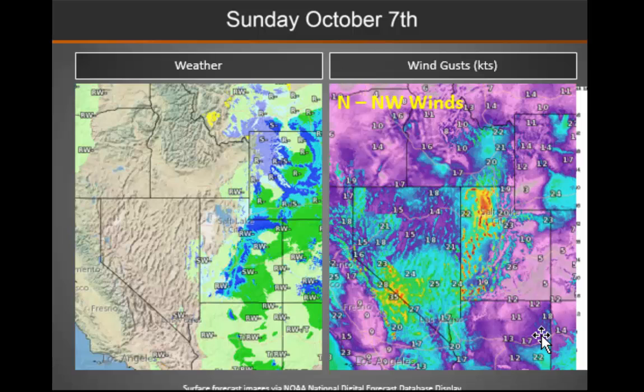Looking at the winds, you can see wind gusts generally between about 20 and 30 miles per hour over parts of Nevada, with also some stronger winds over northern and western Utah, especially in the mid to high elevations. Therefore, where we do see some prescribed fire today, we could see some gusty winds. These winds will be out of the north to northwest.